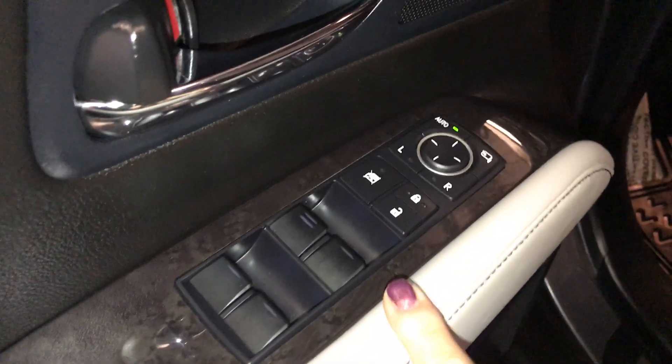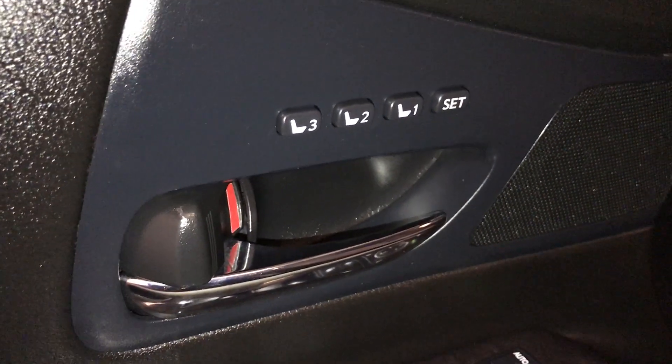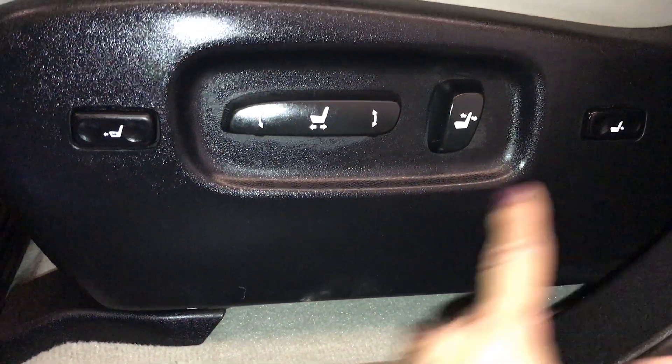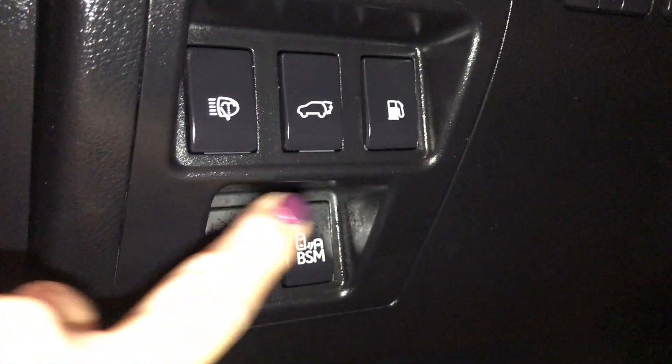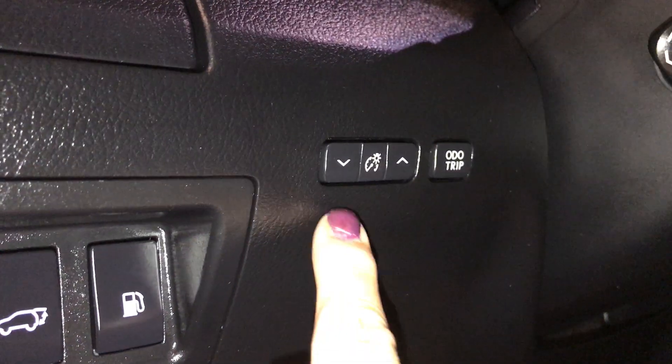Power windows, locks, side mirrors are power folding. Driver seat memory in one, two, and three positions. Power adjustable front seats — they both have lumbar support and they both have leg support. Down below you have your headlamp washer, trunk and gas release, blind spot monitoring switch, and just above is your odometer trip and lighting.